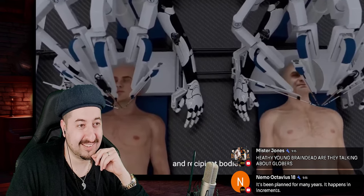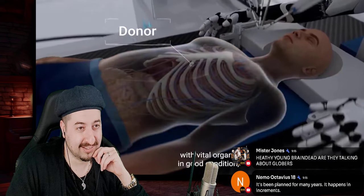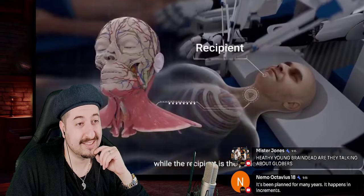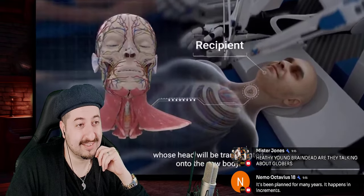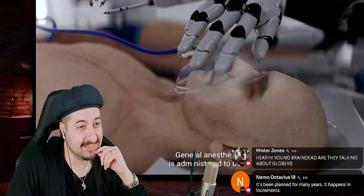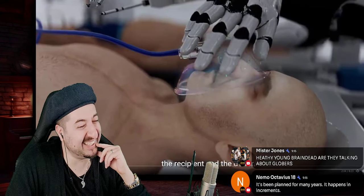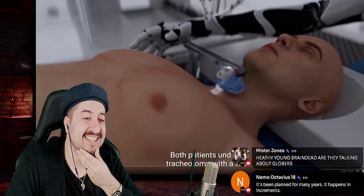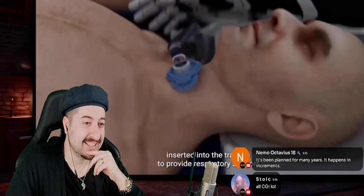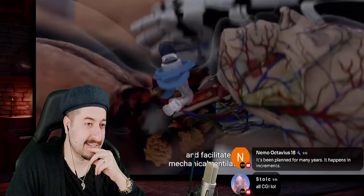The procedure begins by preparing the donor and recipient bodies. The donor is a brain dead patient who has a functional body with vital organs in good condition, while the recipient is the patient whose head will be transplanted onto the new body. General anesthesia is administered to both the recipient and — I hope so — the donor. Both patients undergo tracheotomy with a tube inserted into the trachea to provide respiratory support and facilitate mechanical ventilation.